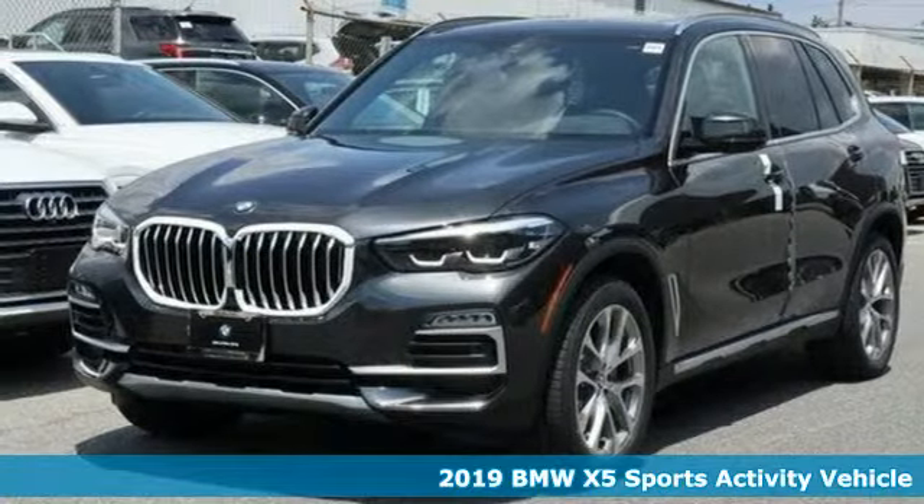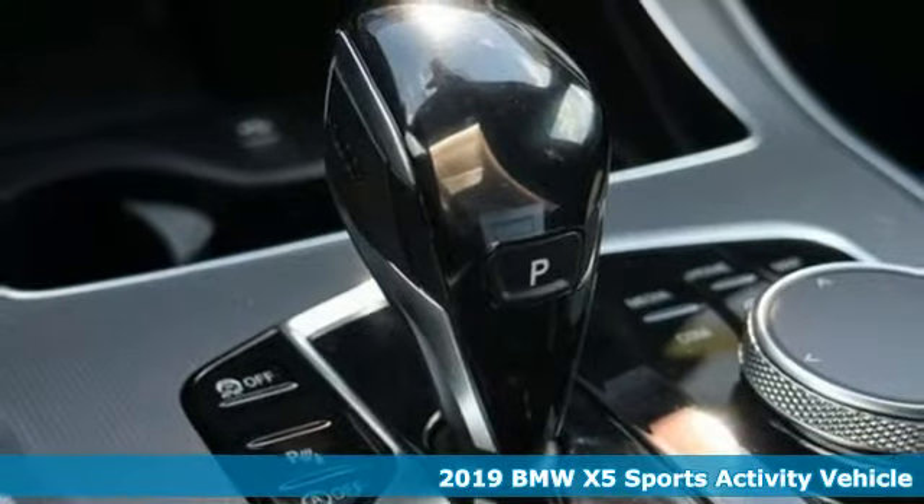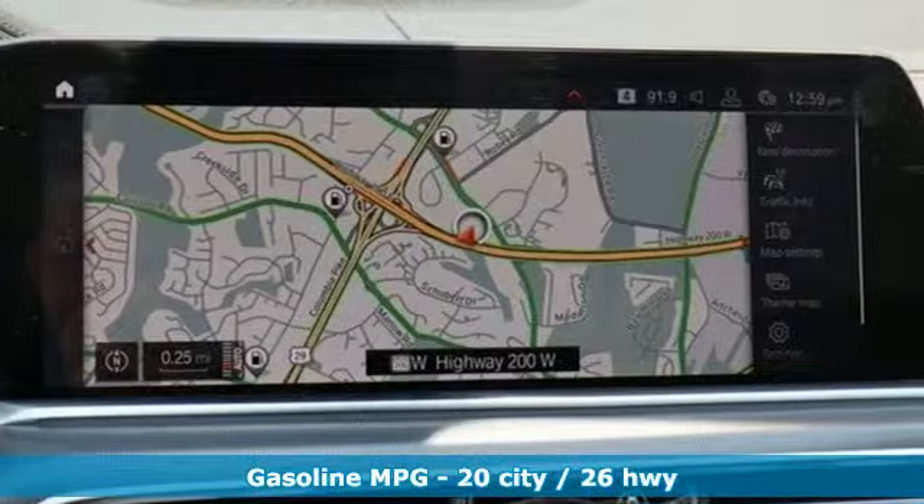Here's a new 2019 BMW X5. When it's up to you, you get the most space, finest luxury, and best view. Take charge of the road in this X5.